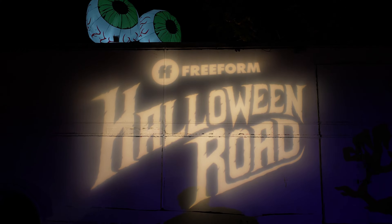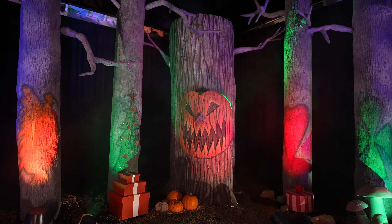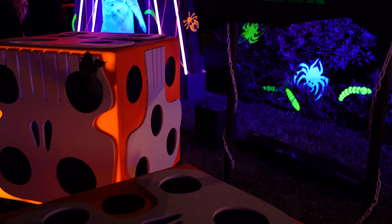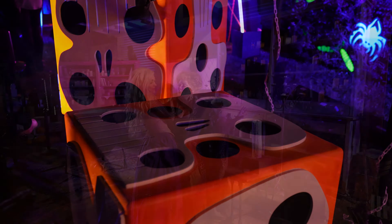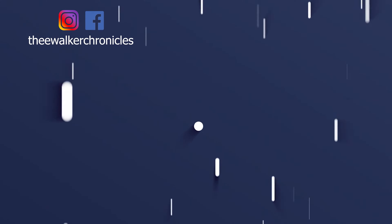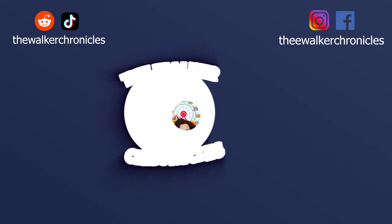Hi everyone and welcome back to our channel. Today we're here at Heritage Square Museum in Los Angeles, California for Freeform's Halloween Road. Freeform continues to create one-of-a-kind fan experiences and we can't wait to get started. If you're new here make sure to hit that subscribe button. We have a lot of fun events coming up and you don't want to miss out. So come join us on this episode of The Walker Chronicles!